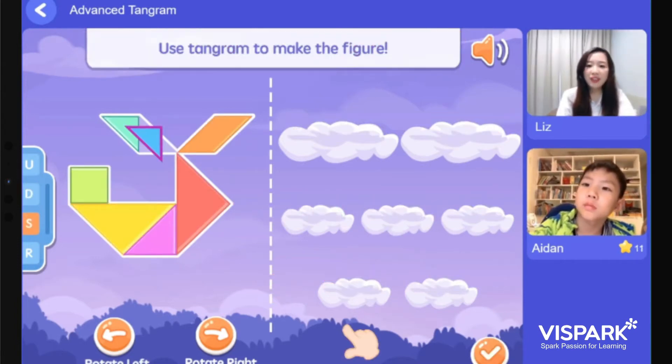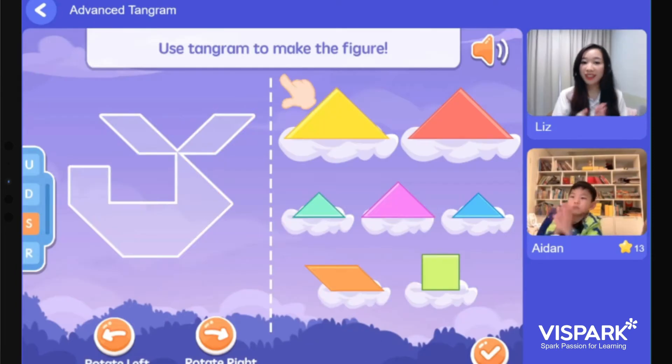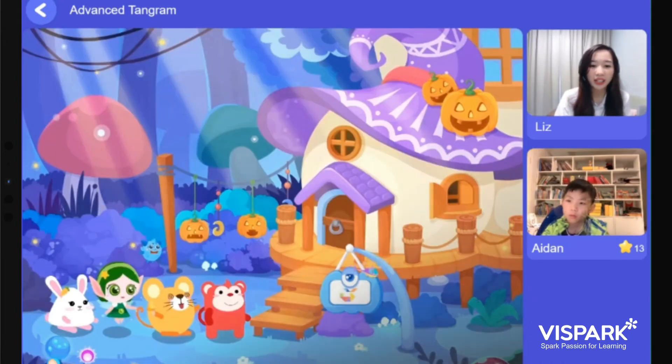Wow, Aiden, you're so fast — here's the star for you! You're doing a great job as well. Now let's review what we have learned earlier, and let's continue the story. Are you ready?